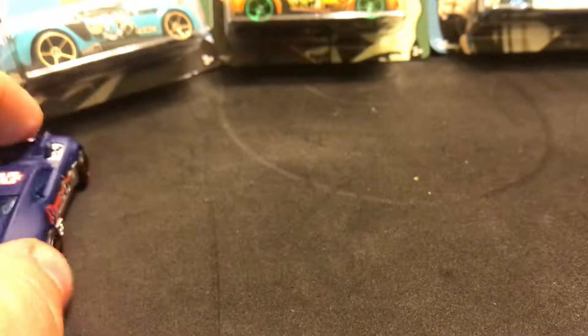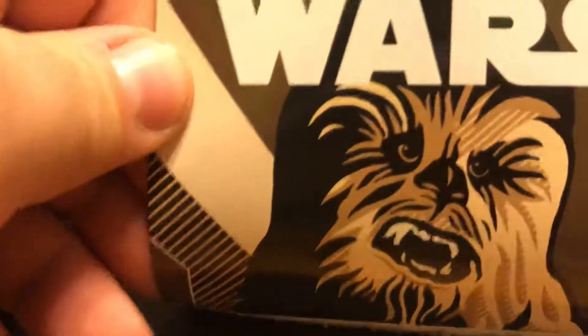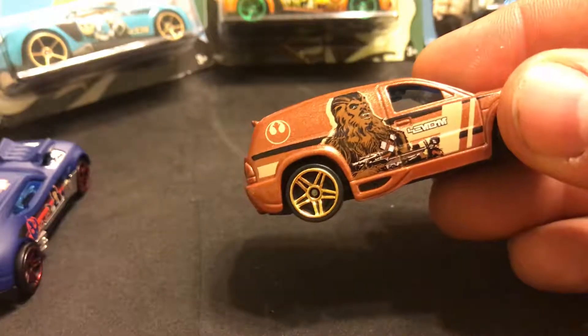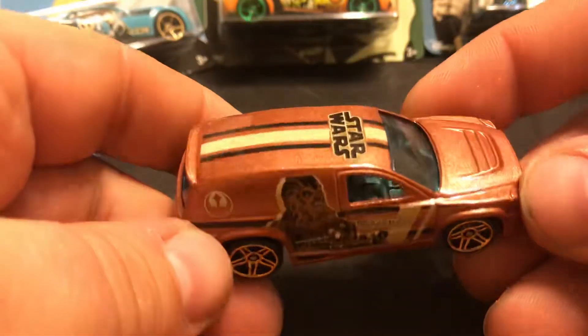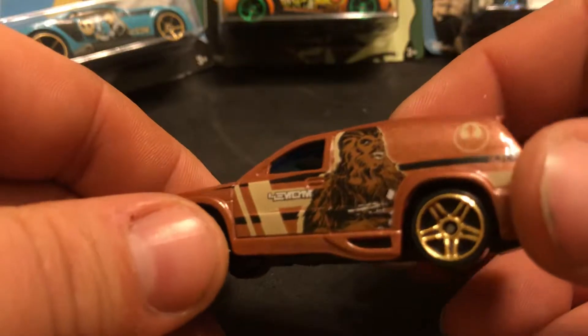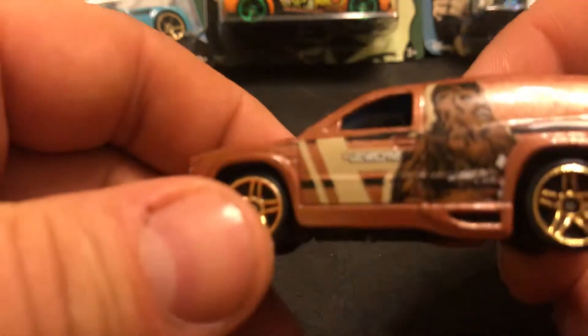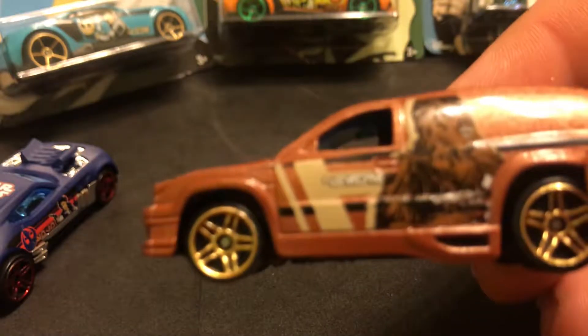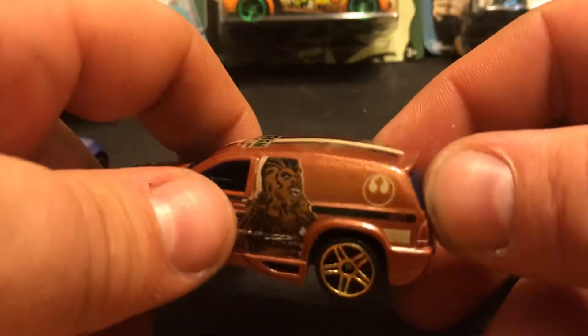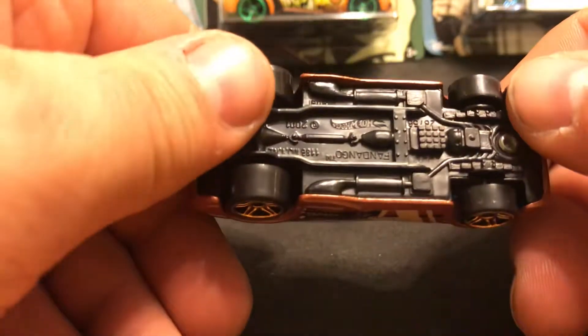Take a look at Chewbacca on the front of the card. Here's the car. Do you know what car this is? I like this car - this is one of the good ones. I think it's called a Fandango. Fandango, right. Nice big Chewy tampo, Rebel symbol. Pretty good - I like this car. This is probably going to be in my top three. It's got a metal body, plastic base.